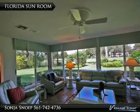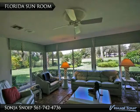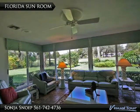Enjoy the serene golf course views as you relax in this spacious sunny Florida family room with Chicago brick floors and wide picture windows.